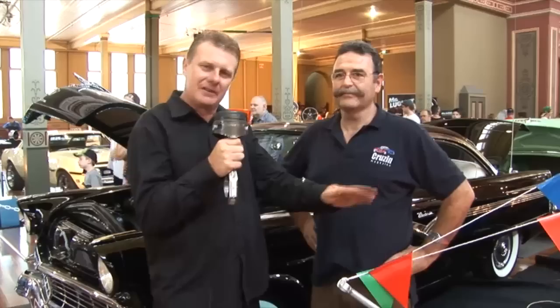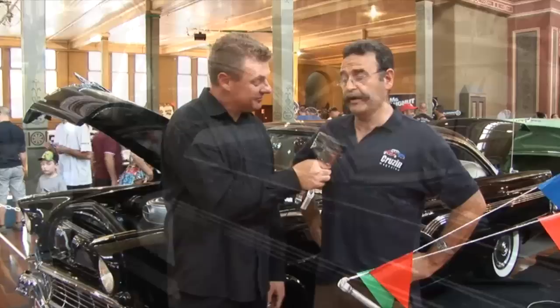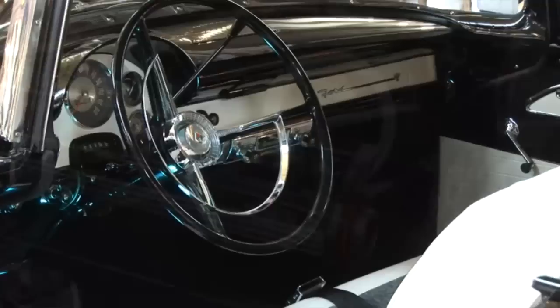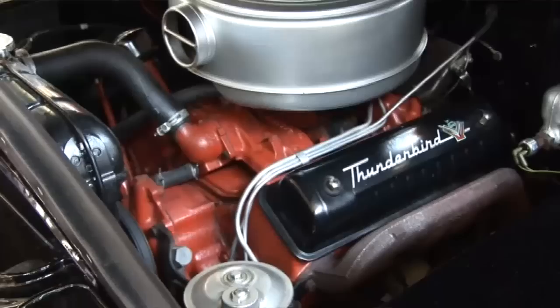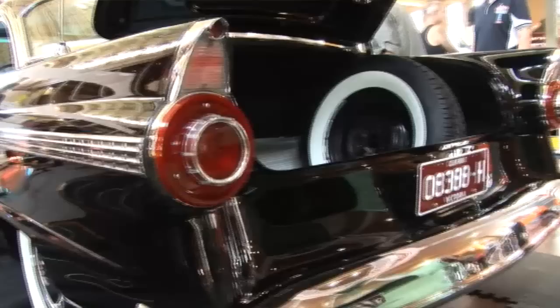Here we are with Rob Giruso and his absolutely immaculate '56 Fairlane Victoria. I love the low sleek roofline on these things - great looking car. Tell us about it. The car came into the country on the 4th of October last year in very good condition. All I've done since I got it is give it a good cut and polish, changed the tyres, tuned it, re-bushed the front end, and given the interior a good clean. Factory power steering - everything. It's got a factory 292 stock, a Ford-O-Matic, and a standard diff. Still runs all the factory drums. Sits nice on the highway at about 60.